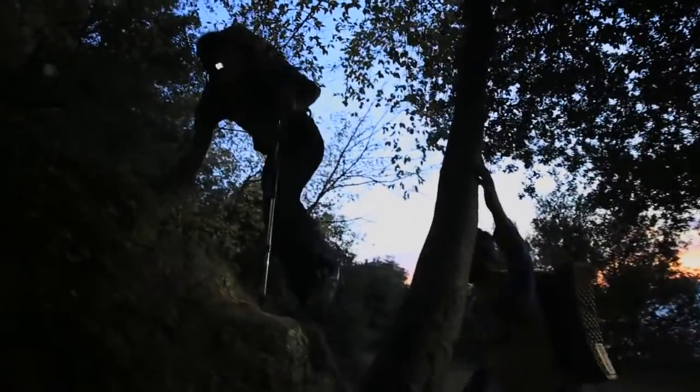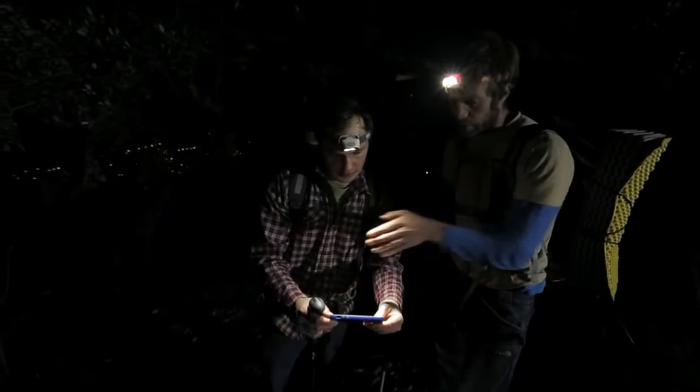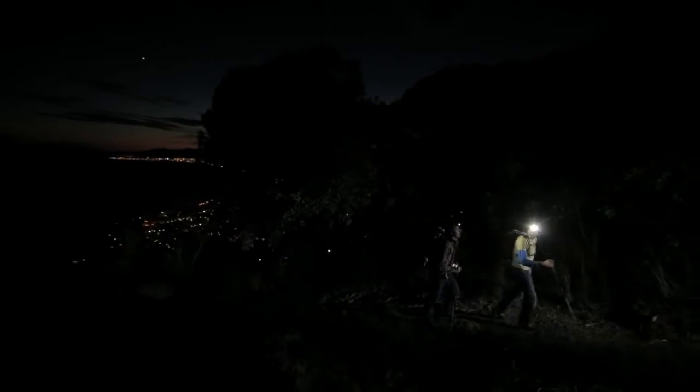These lamps have other strengths that make them best in class. They feature an optimized beam for a wide variety of situations and needs. The boost mode allows you to momentarily take advantage of maximum lighting power, a practical feature for looking off in the distance to search for trail markers, for example. The red light provides discrete proximity lighting without blinding those around you.